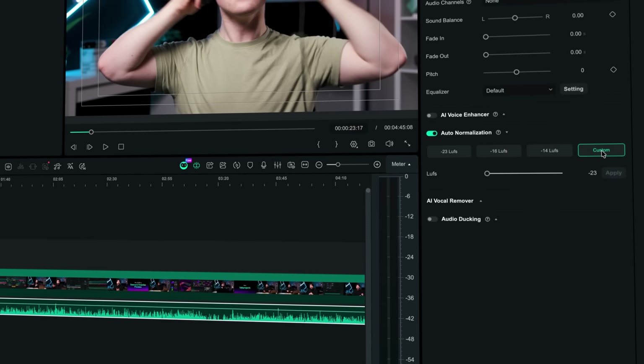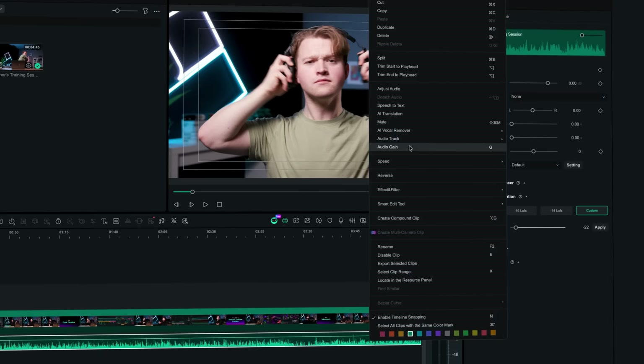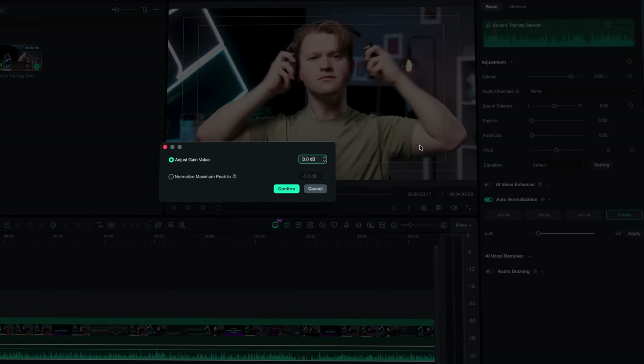And if you want full control, you can switch to custom and set your own loudness level. You also have audio gain, which lets you manually boost or reduce volume without affecting quality.